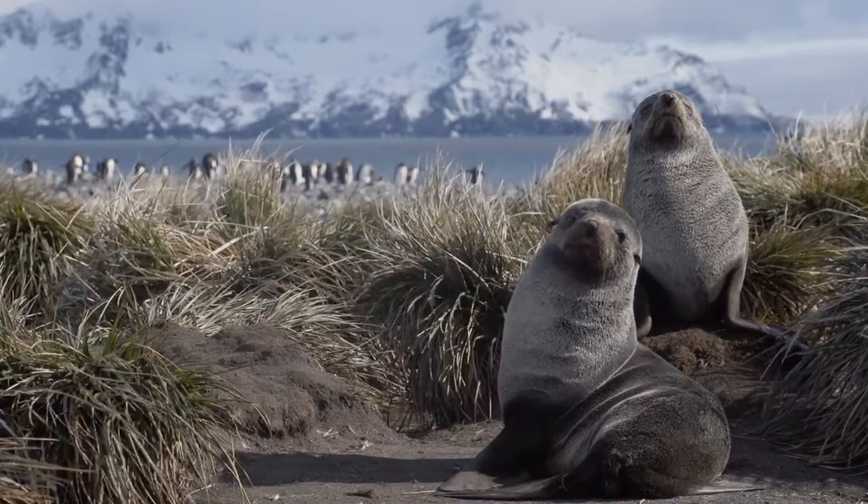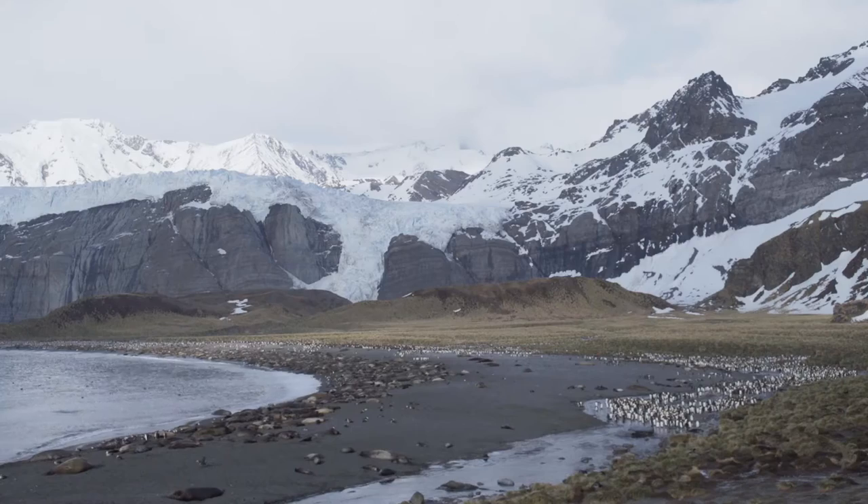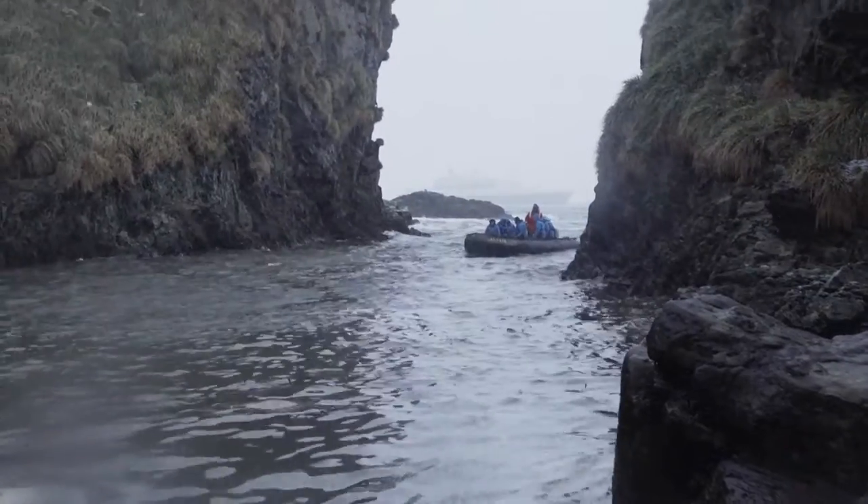The wildlife is incredible — the shore is packed with wildlife and then the beautiful mountains in the background. And we came at a time of year where we have snow flurries over the mountains, and it's just been really special.